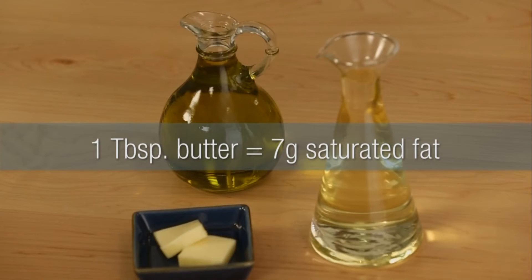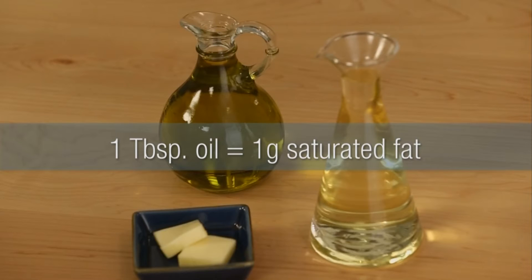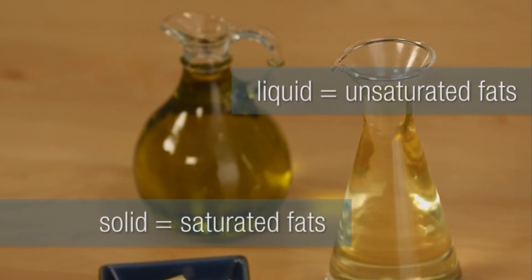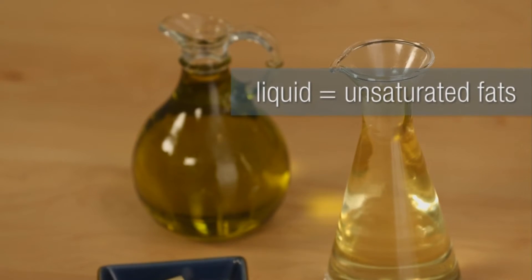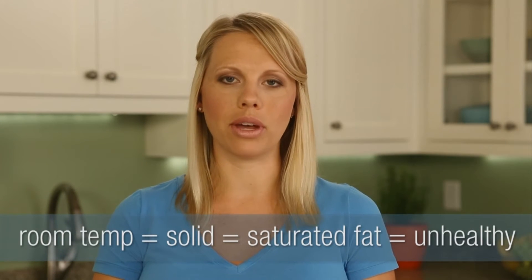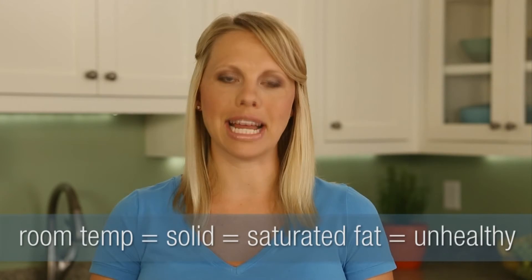Whether you're cooking or baking, swapping out butter with canola or olive oil will save you about 6 grams of saturated fat per tablespoon. A good rule of thumb when choosing oils is to look for one that's liquid at room temperature — that means they're made of mostly healthy fats. Solid at room temperature, such as coconut oil, means that it's made of mostly saturated fats.